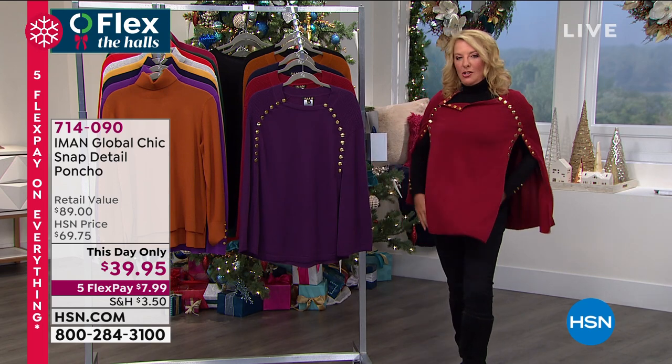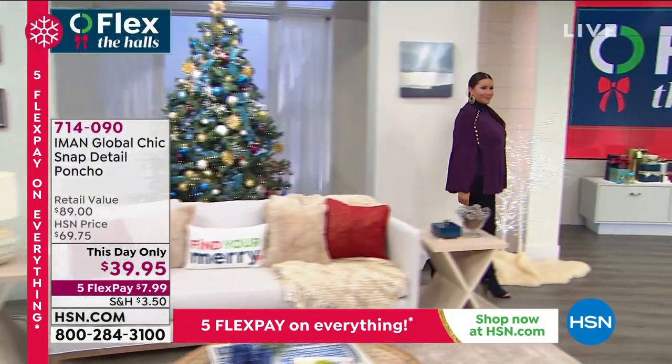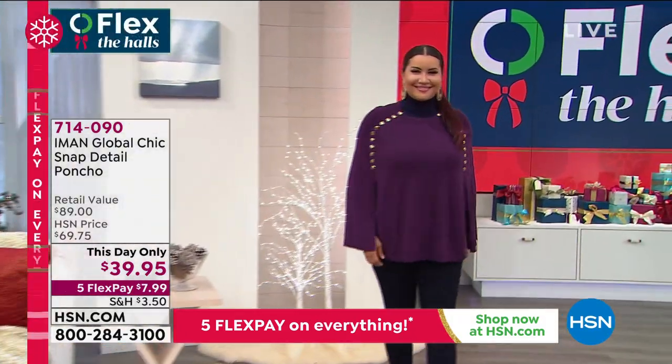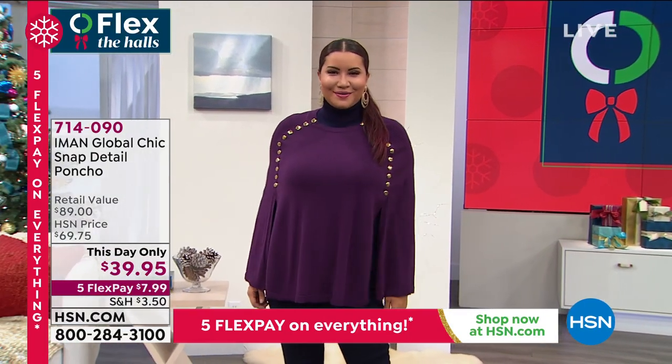Well, a poncho — your hands are free, right? They're not as heavy and bulky as a coat, so they're very good, great transitional pieces. Like most of the United States, not everybody has really winter winter climate. There are people who have mild cold days, but not like heavy winter. So it's an opportunity to wear something that is easy to wear.